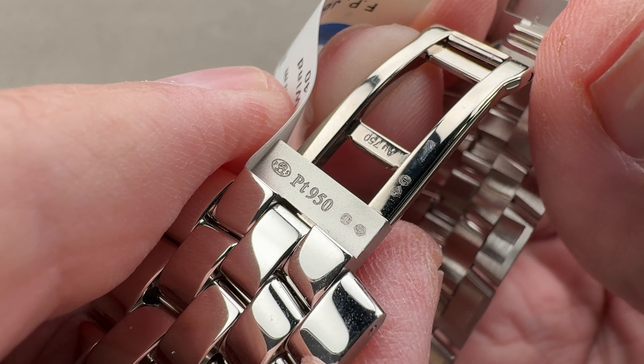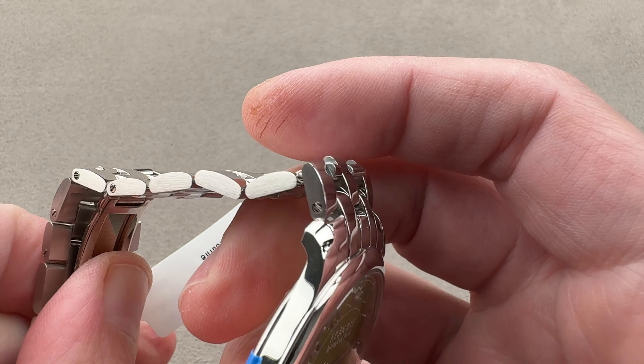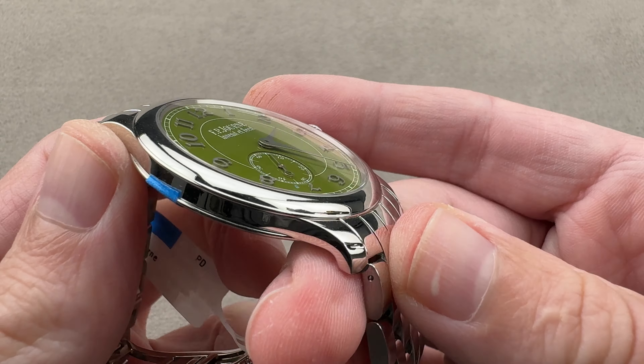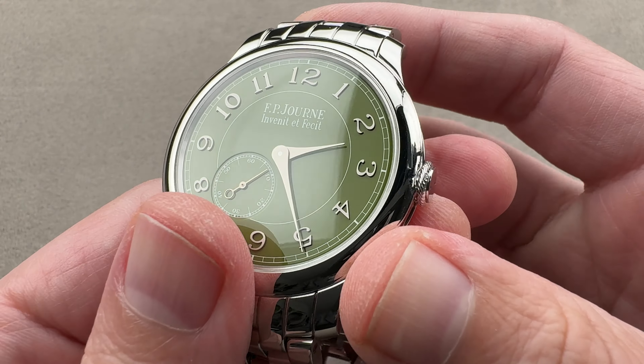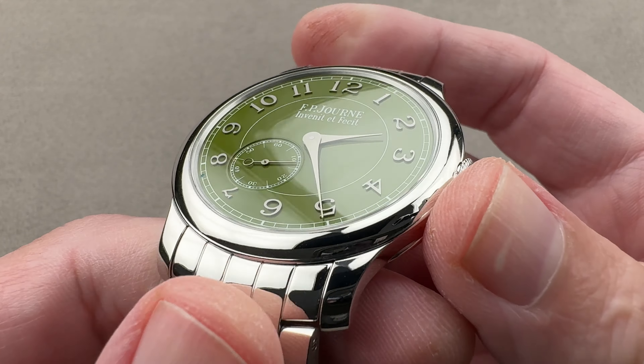You can see it is an extraordinary watch with an extraordinary combination of features. This bracelet by itself is monstrously heavy. Add a solid gold movement and a platinum case to match, and the feel in the hand is awesome — just awe-inspiring.